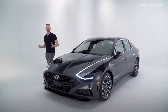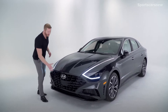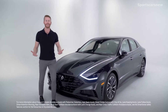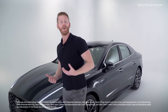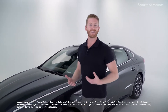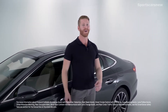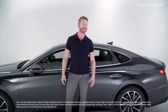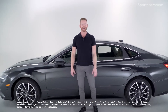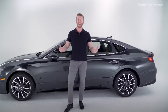When it comes to safety, the 2020 Hyundai Sonata comes standard with advanced Hyundai SmartSense safety features like forward collision avoidance assist with pedestrian detection, high beam assist, smart cruise control with stop-go, lane keeping assist, lane follow assist, driver attention warning, and rear occupant alert. Combined with blind spot collision avoidance assist with lane change assist and rear cross-traffic collision avoidance assist, you have a Sonata that has you protected at all angles.